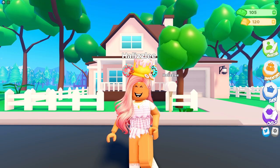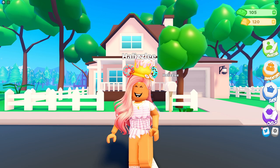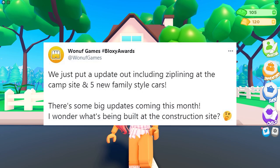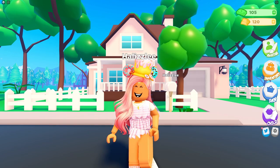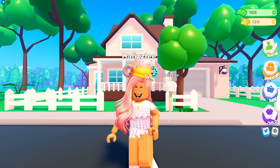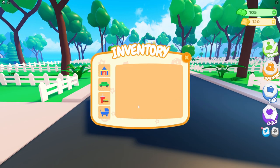First off, I'm going to read off the tweet — this tweet was actually posted on my birthday, so that's pretty cool. It says: 'We just put out an update including ziplining at the campsite and five new family style vehicles. There are some big updates coming this month.' I wonder what's being built at the construction site, which we actually saw in the last update video.